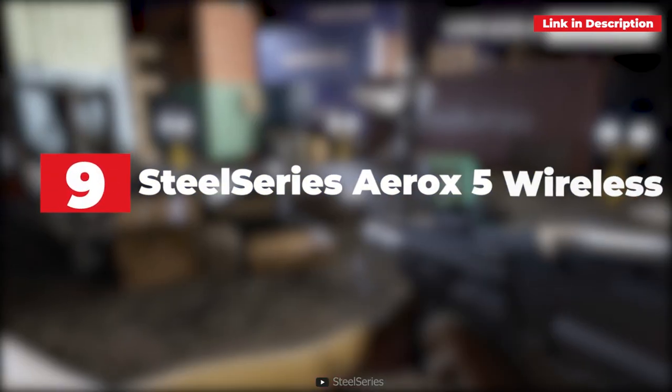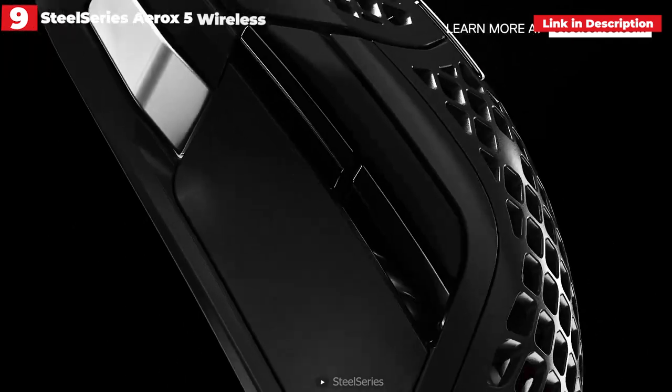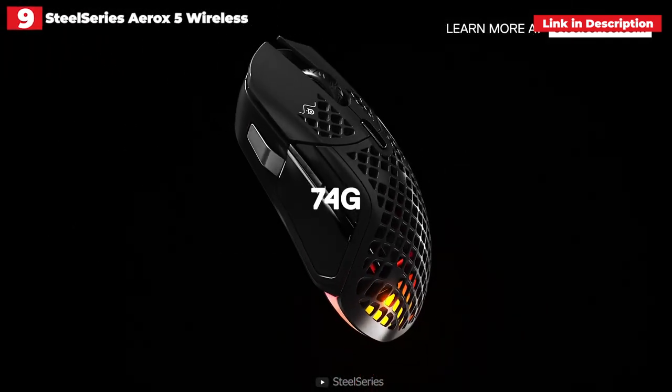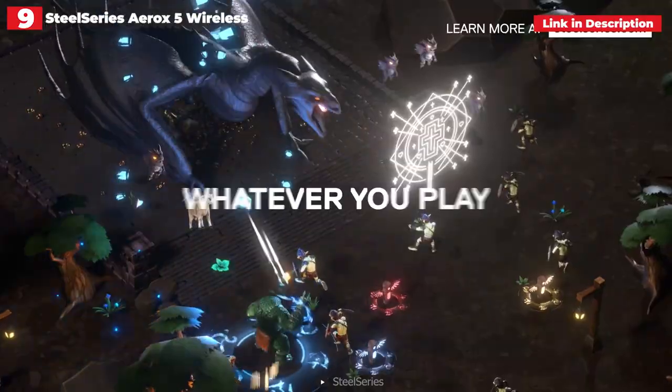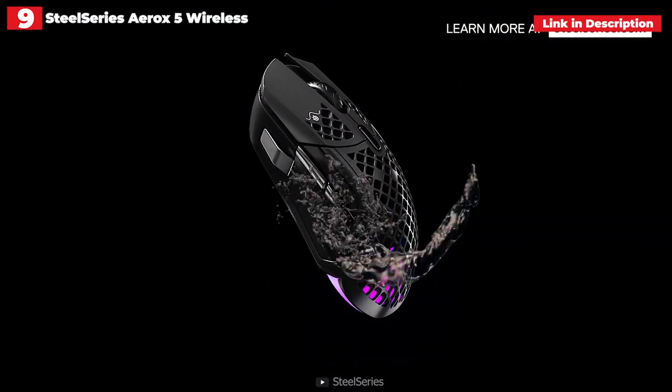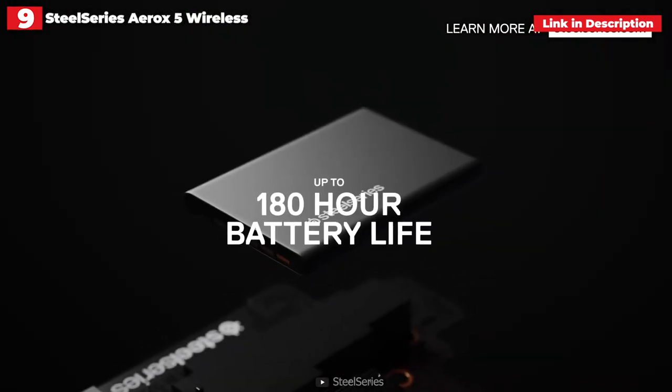9th place. SteelSeries Aerox 5 Wireless. While the honeycomb design of ultra-lightweight gaming mice is divisive, some gamers appreciate the unique look and better airflow. As a result, the SteelSeries Aerox 5 Wireless is the way to go if you want a wireless honeycomb mouse. This full-size mouse only weighs 2.6 ounces, making it one of the lightest alternatives available.